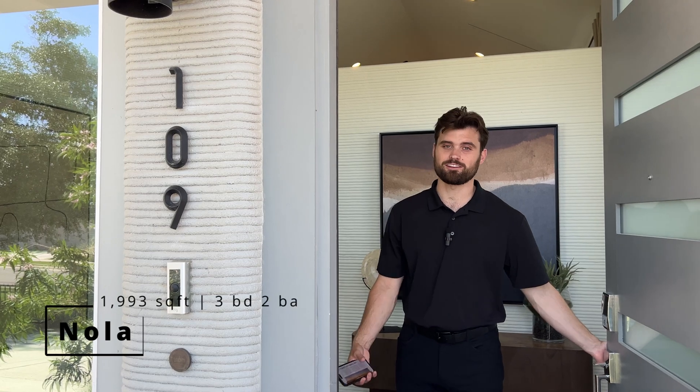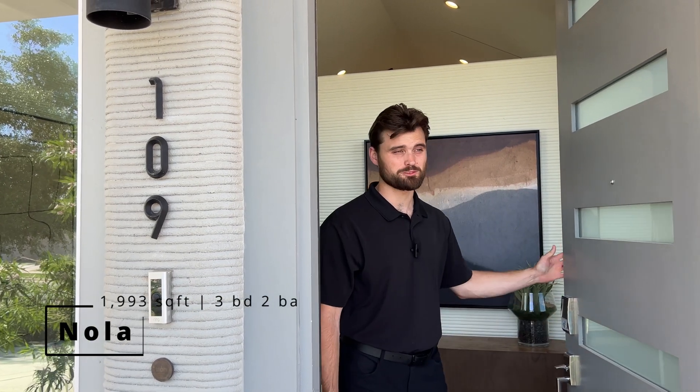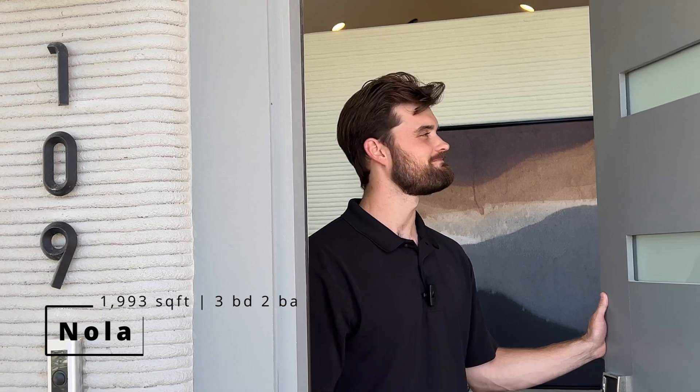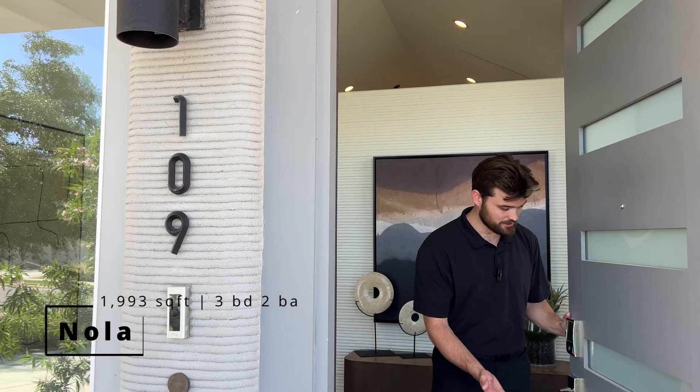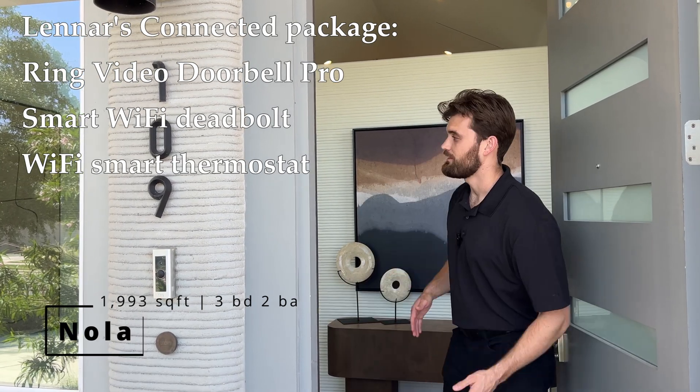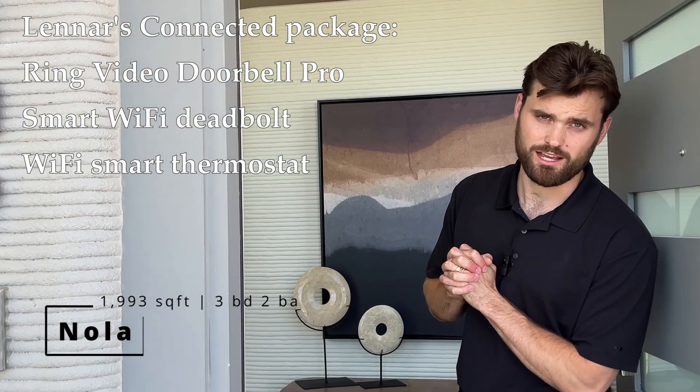We are at the NOLA, which is nearly 2,000 square feet. These homes feature a Lennar connected package, which comes with a smart Wi-Fi deadbolt, a Ring doorbell, and a smart thermostat.